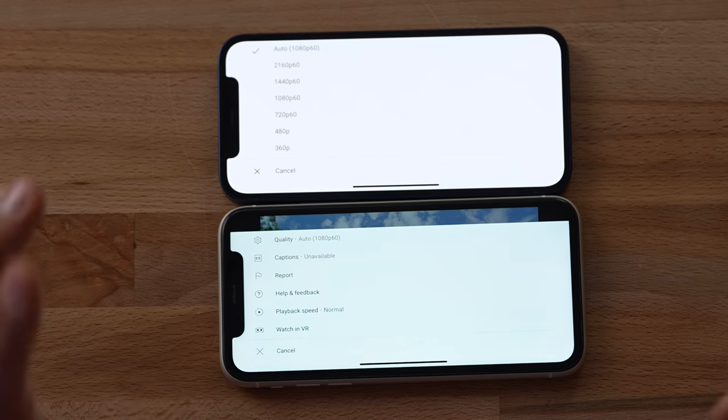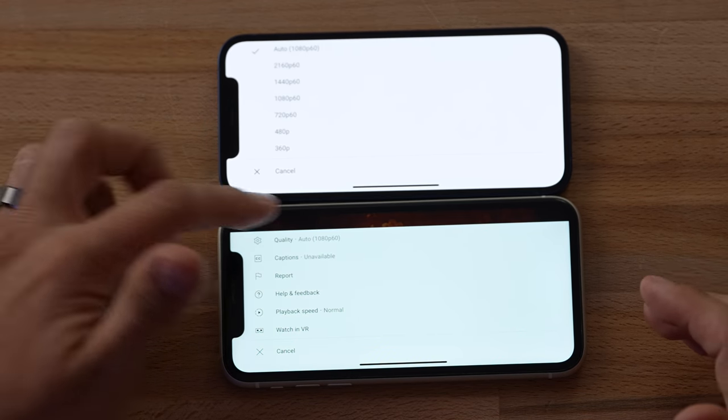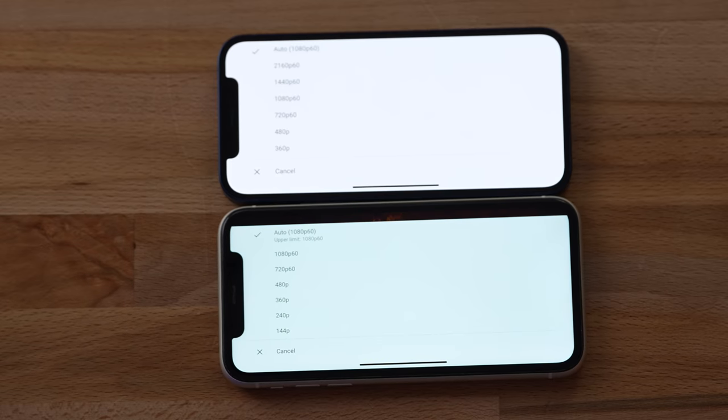Interestingly, right now YouTube is not giving me an HDR option on the 12 — they may need to update their app for that — but I am getting the option for 4K60 instead of just 1080p. So clearly, the display on the 12 is much better in every single way.